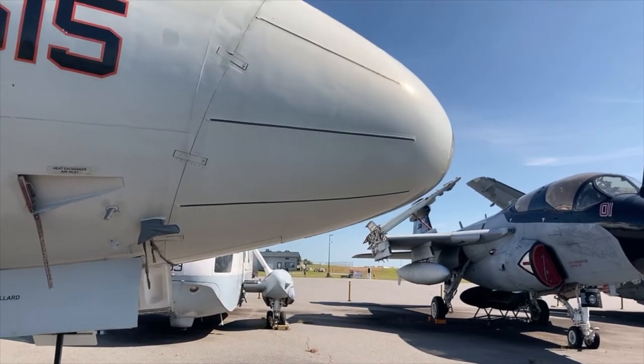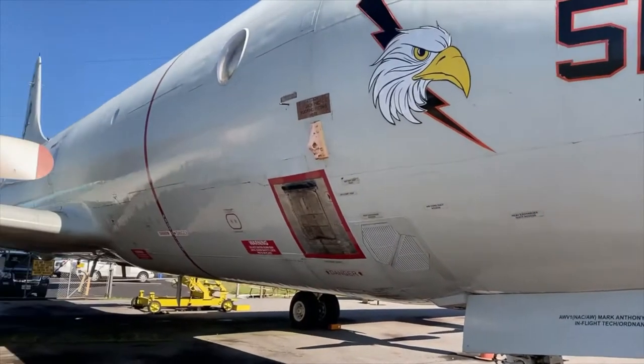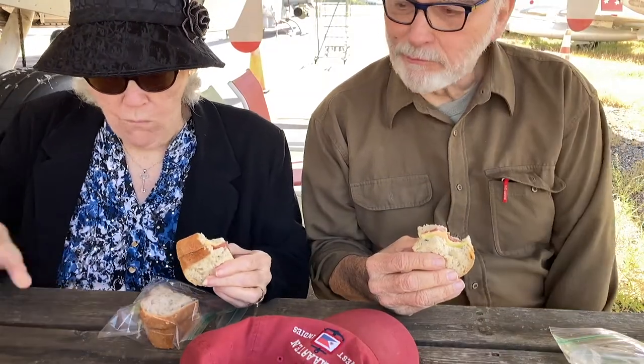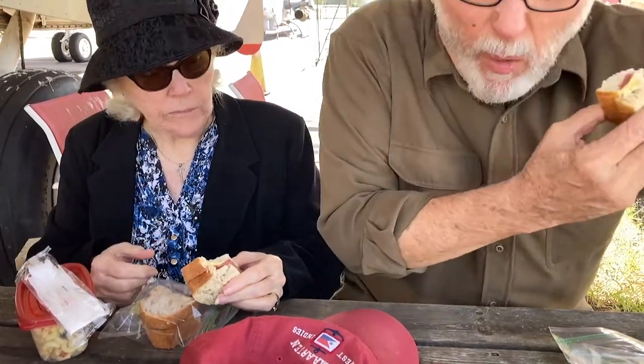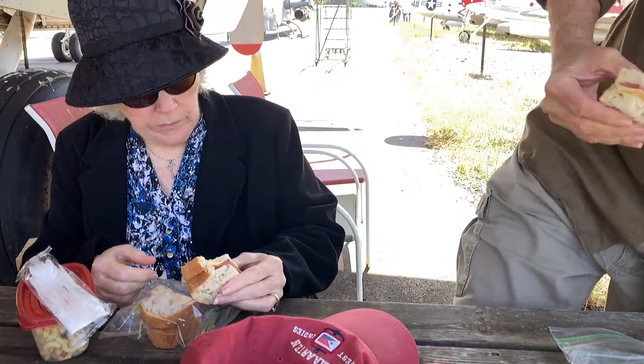It's starting to feel a whole lot like lunchtime. I think there's a picnic table under the wing. Claudette's vegan lunch was delicious as usual.